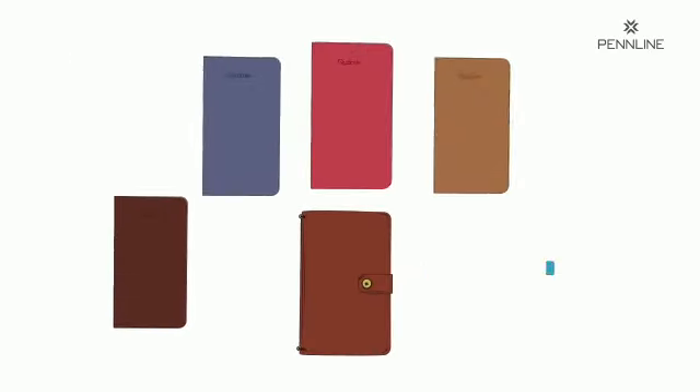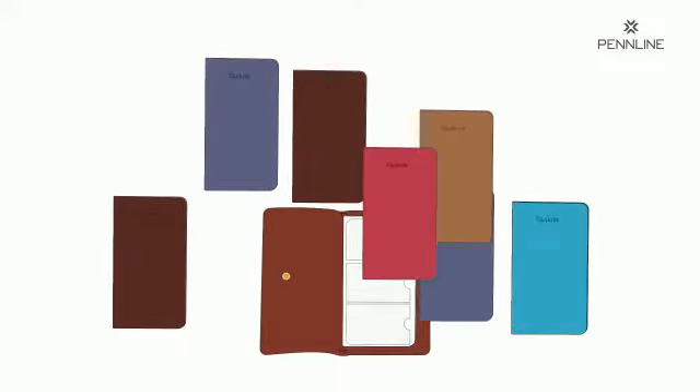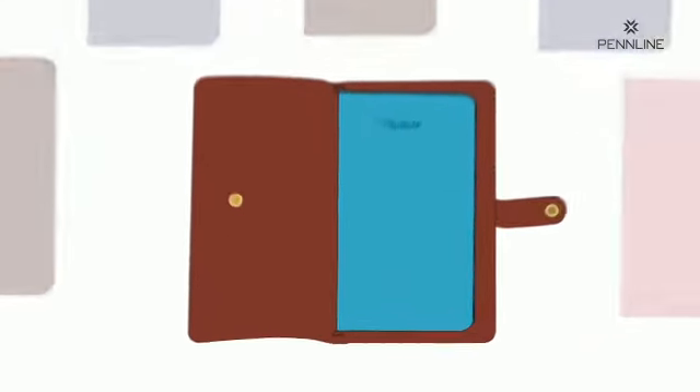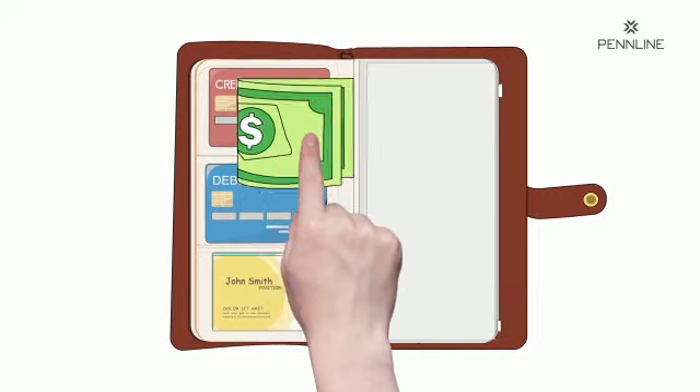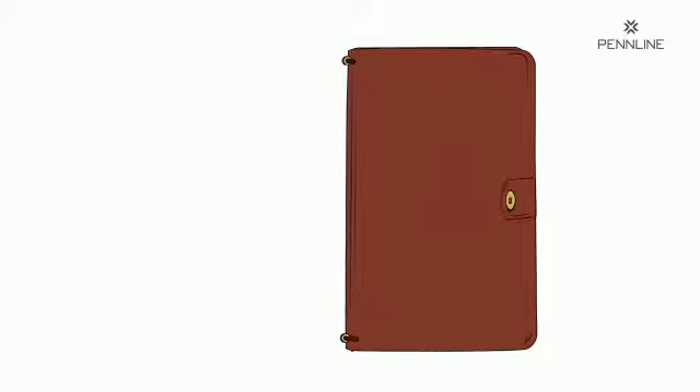These refills are replaceable, which means you can change your refills on the go. There's more — stash away your business card, debit cards, and all that you need in the cool utility pouch.